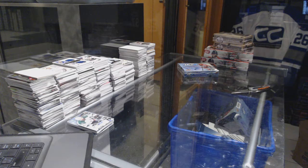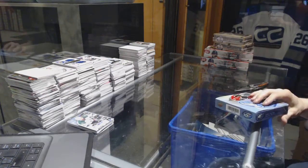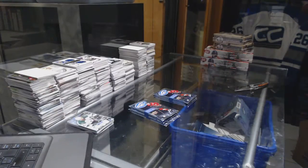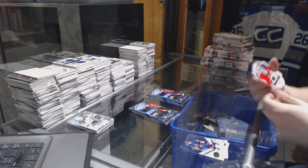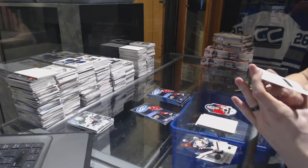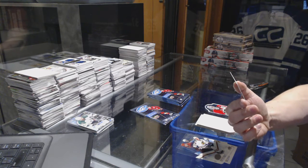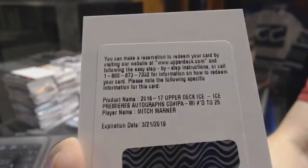Alright, on to box three for you Tom. We've got a Champions die-cut Cam Ward, and a redemption for an Ice Premieres auto short print numbered to 25 — Mitch Marner!